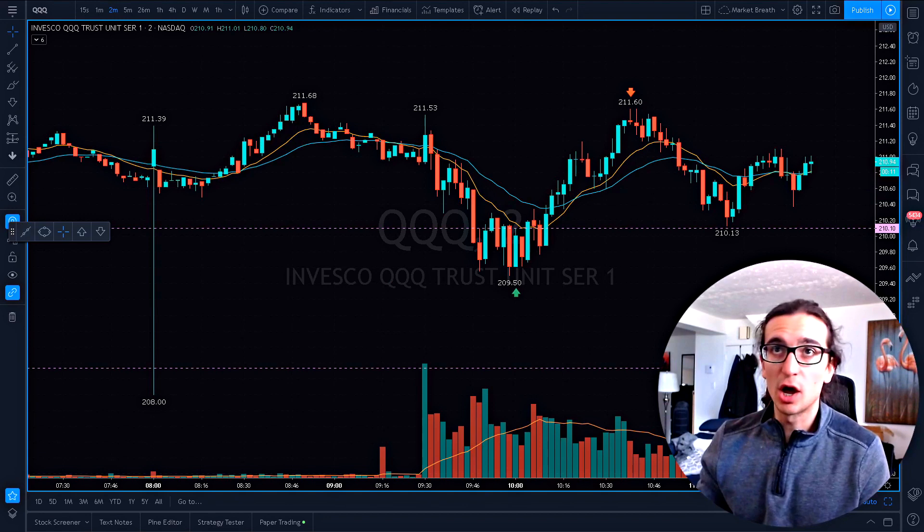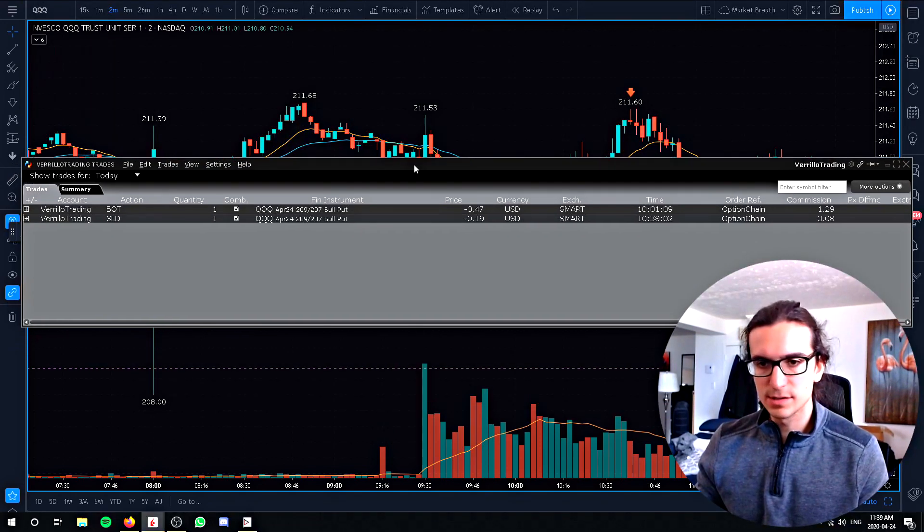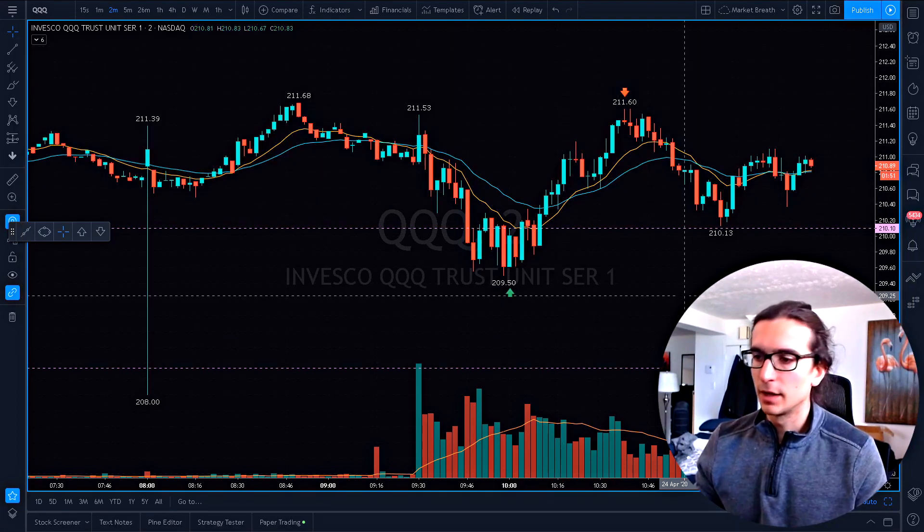I had one trade on the QQQ options and we'll go over that real quick here. So here are my trades. I opened the position at 10:01. I sold the 209 put, two-point-wide credit spread, collected 47. Closed it at 10:38 for 19. So nice trade, and let's go over that real quick.